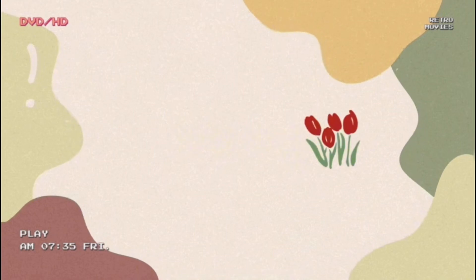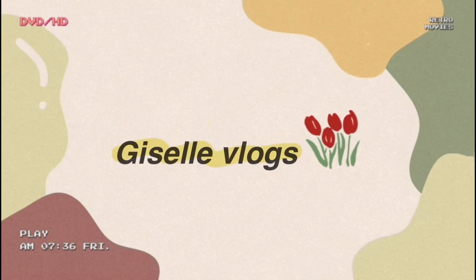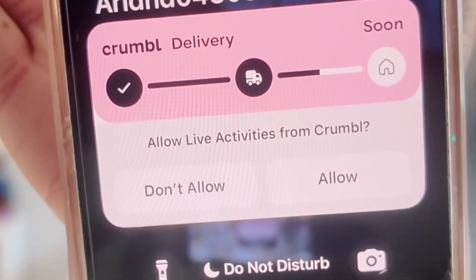Hey guys, welcome, or welcome back to my YouTube channel. If you're new here, please subscribe. In today's video we are trying the new caramel cookie flavors of this week, so let's just get started — my order will be here soon.